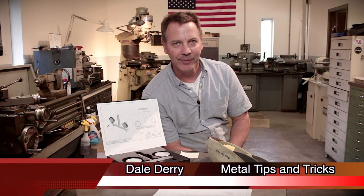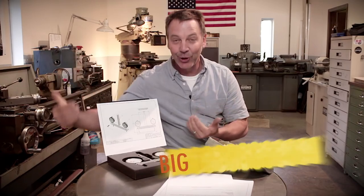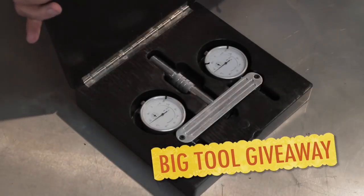Hi, my name is Dale, and welcome to my shop. This is Metal Tips and Tricks. I've got some really exciting stuff to talk about today — it's the big tool giveaway for the Spindle Square.